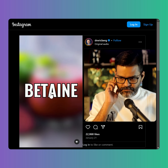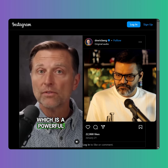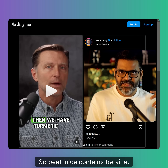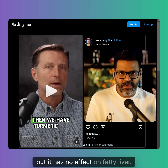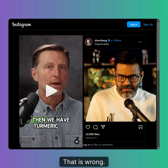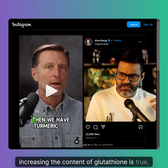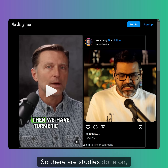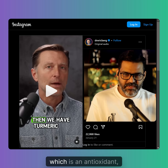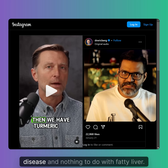Beet juice is high in betaine — that is true — but it has no effect on fatty liver. It neither reduces nor removes fat from the liver. The claim that beet juice increases glutathione is true, but that's not in the liver — that's in the brain. Studies on beet juice and betaine have found that glutathione, an antioxidant, increases in the brain, and this has been mostly studied for Alzheimer's disease — nothing to do with fatty liver.